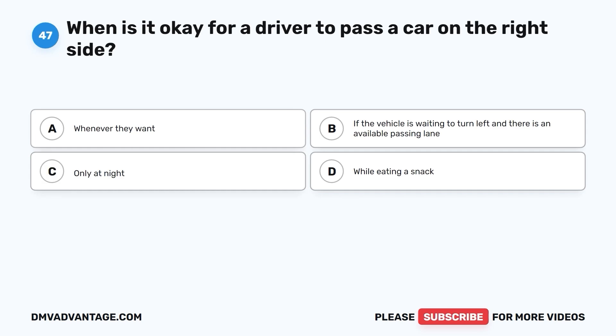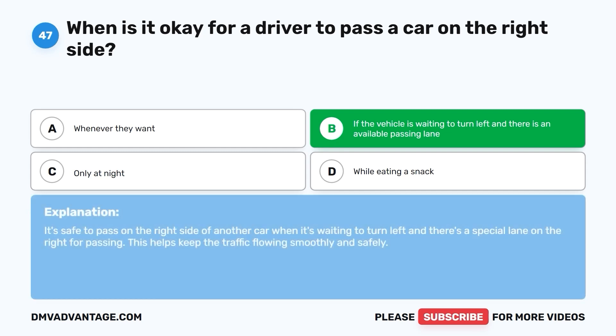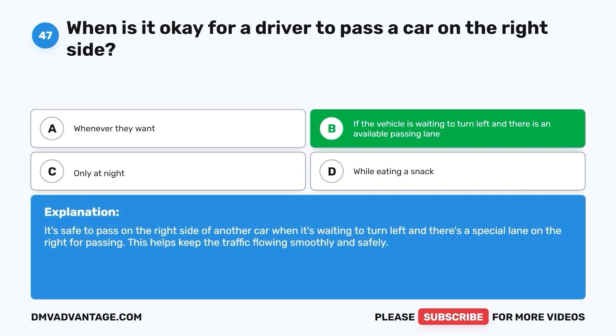Question 47: When is it okay for a driver to pass a car on the right side? A. Whenever they want. B. If the vehicle is waiting to turn left and there is an available passing lane. C. Only at night. D. While eating a snack. The correct answer is B. It's safe to pass on the right side of another car when it's waiting to turn left and there is a special lane on the right for passing. This helps keep the traffic flowing smoothly and safely.